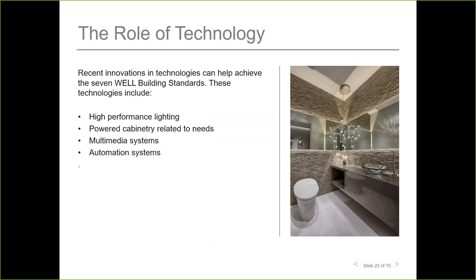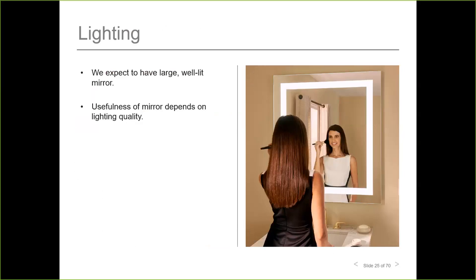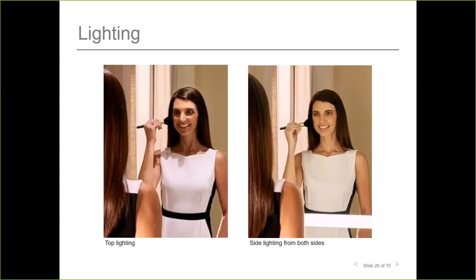Now we'll review recent advancements in technology, starting with lighting. Since people habitually check their appearance in the bathroom, they expect a complete view of themselves in good lighting. Poor lighting — typical of overhead fixtures — provides harsh shadows on the face. Lighting is ideal from the sides and provides even illumination with minimal shadows. There is a big difference between top-lit and side-lit imagery.